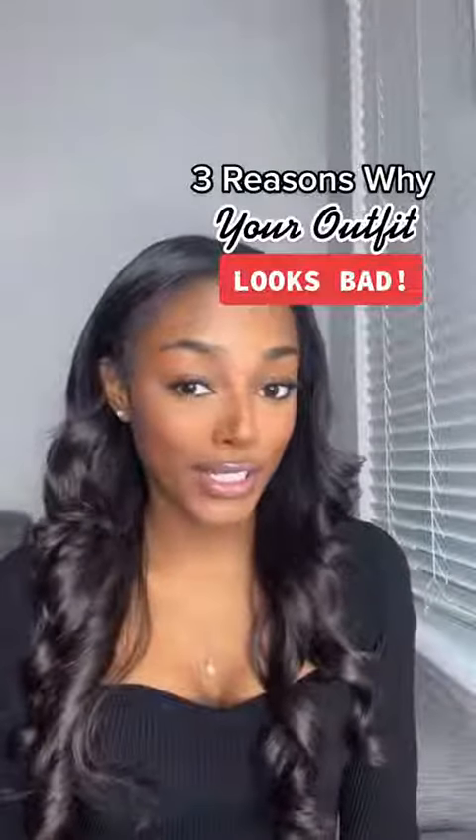There are three reasons why your outfit doesn't look good. You spend all this time putting together an outfit, you put it on, and something just doesn't seem right. Here's why.